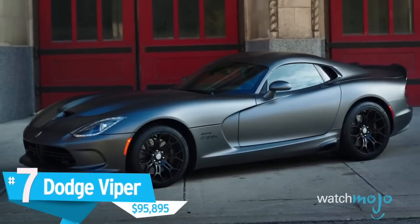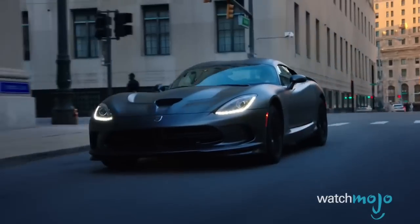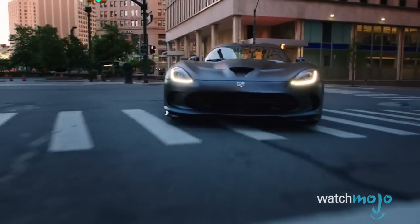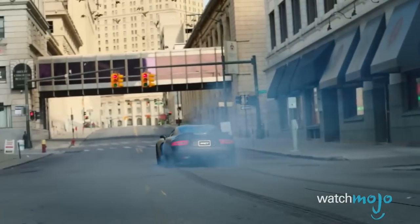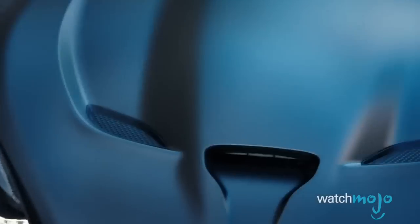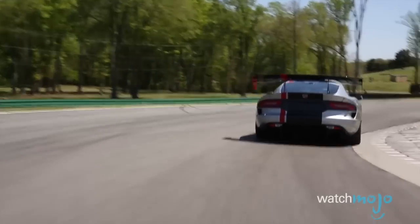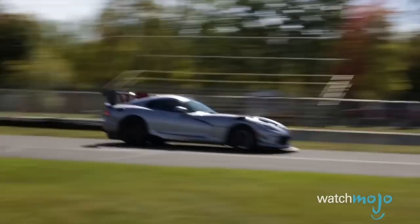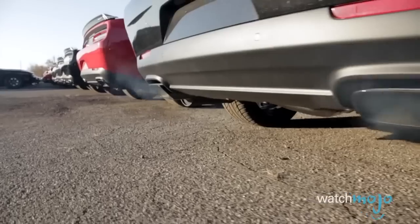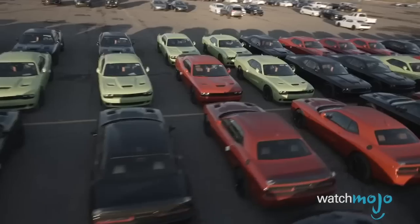Number 7, the Dodge Viper, $95,895. Barely fitting the criteria for this list, this legendary sports car strives to be as purely American as a car can be. It's big, it's brash, and at 645 horsepower, it's got way too much power coming out of its massive 8.4-liter V10. Of course, you may find the Viper a bit of a handful to drive. But if the base model is still a little rich for your blood, there's always the $50,000 Dodge Challenger SRT Hellcat, with its own mammoth 707 horsepower plant.